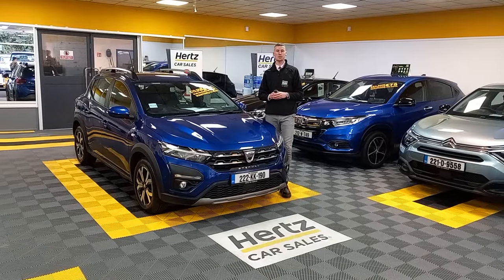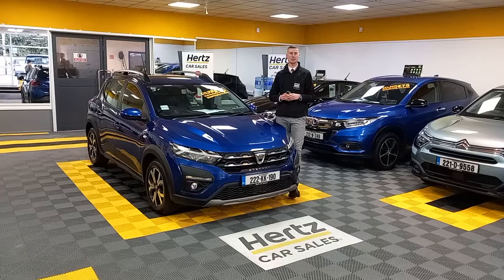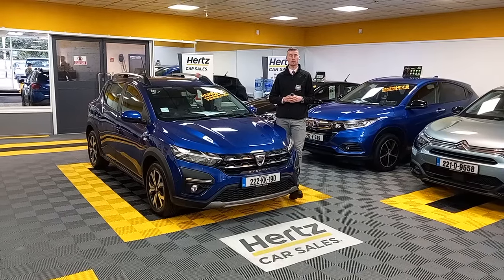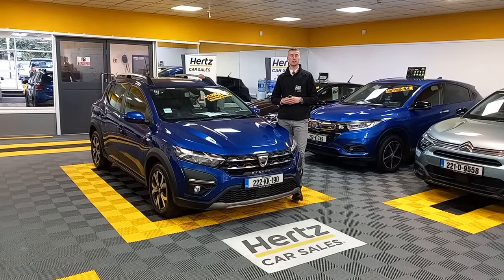This Dacia Duster is available for €19,950 — that's including your €2,000 scrappage allowance. Finance options from €55 per week. For any more information on this car, you can give us a call on 01 882 3737.